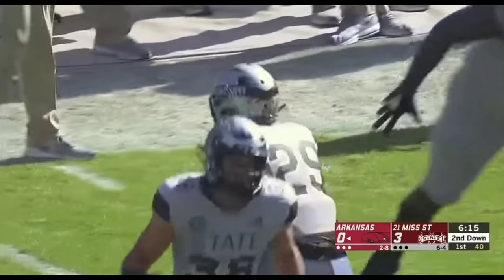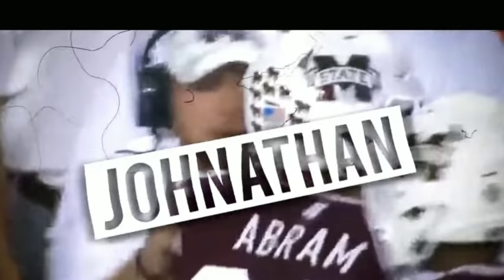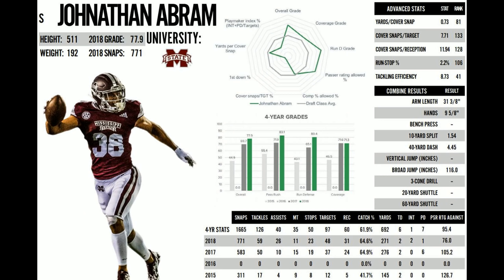Jonathan Abram is going to be the safety that the Raiders need to take our team to the next level. Abram is going to be one of the best safeties in the NFL in the future, and I want to go over today what's going to make him so good.